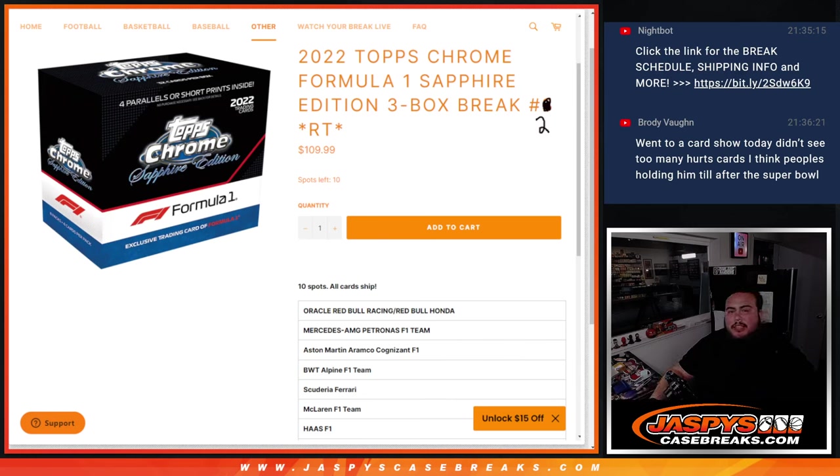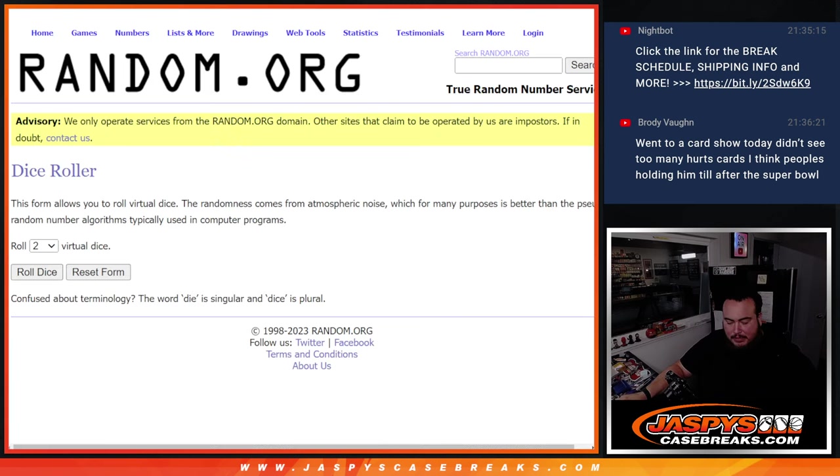What's up everybody, Jason here for Jaspie's CaseBreak.com. 2022 Topps Chrome Formula 1 Sapphire just sold out. This is a three-box break random teams number two, guys, and again all cards ship. We have the 10 combo teams that are in the list and it is Sapphire edition. Here we go.